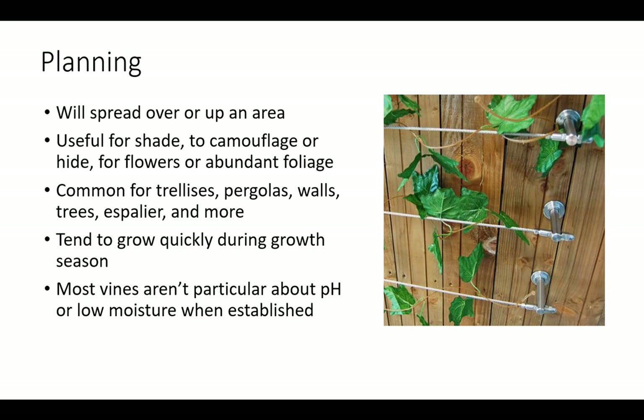Vines are useful for shade, to camouflage or hide structures or buildings, and have attractive flowers or abundant foliage. Most vines tend to grow quickly during the growth season and aren't particular about pH or low moisture when established. Although they appreciate support, vines can be grown freestanding. Plan accordingly for their fast growth by providing adequate space.